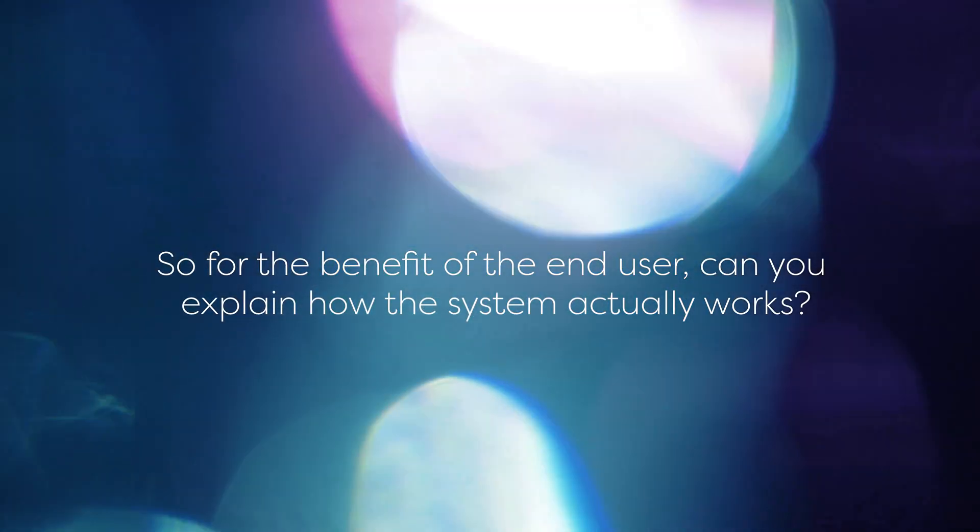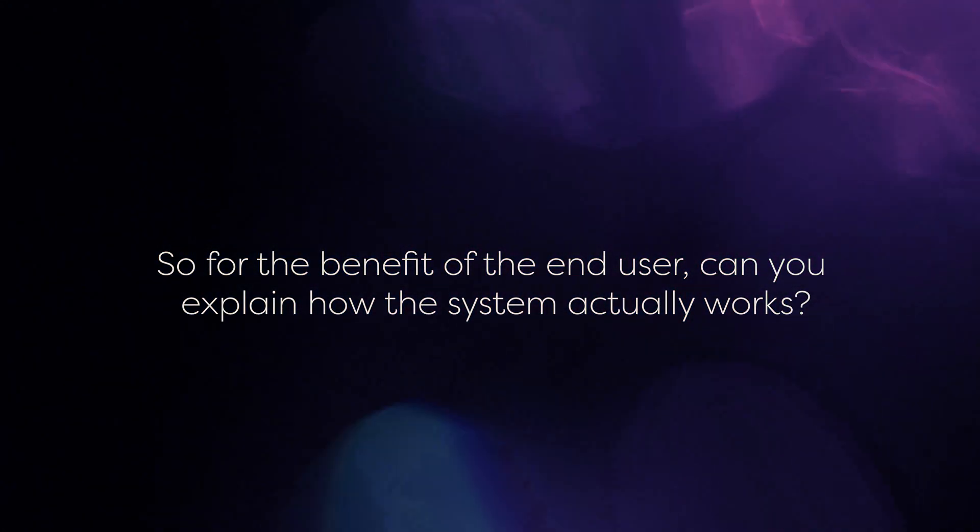For the benefit of the end user, can you explain how the system actually works? The FDSS works through simultaneous addition and reading in 96, 384 or 1536 well ACI plates. Here is a video of the FDSS in action, using the FDSS microcell as an example. You can see the process of the addition of a compound from the tips to the 96 well ACI plate. The blue flashing LED light is your excitation light source and then the detection and data generation is done simultaneously using a highly sensitive Hamamatsu camera like our Image HEM, EMCCD or Orca Flash 4 V3 SCMOS camera. The final step is the analysis of the data, which can be done using Hamamatsu's own software.